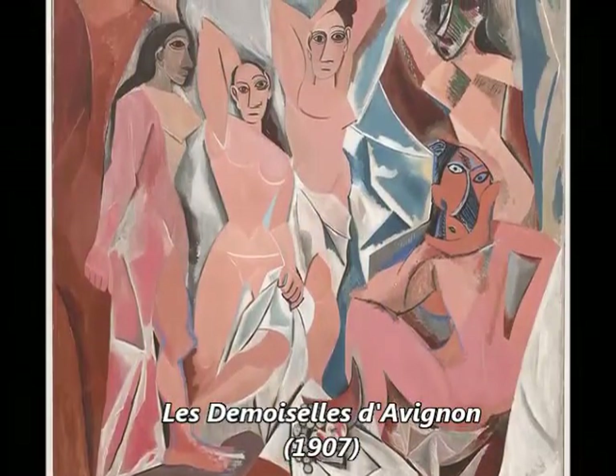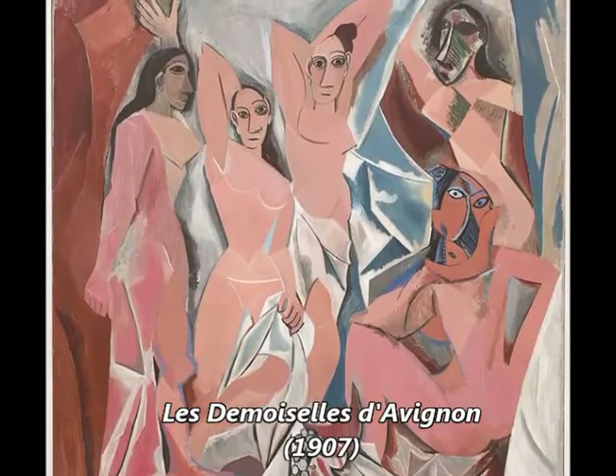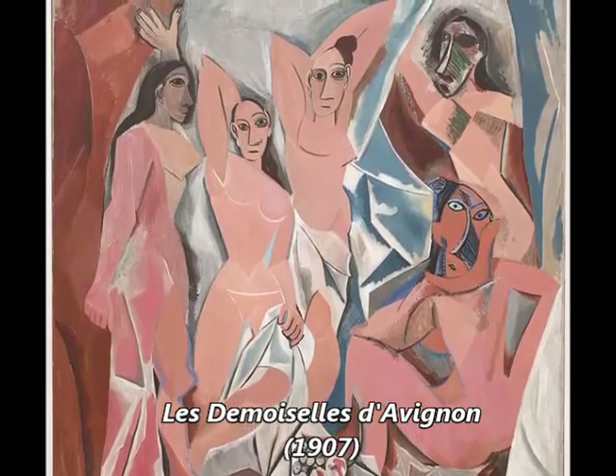Picasso's African Influence Period, 1907 to 1909, begins with the inspiration of African artifacts.